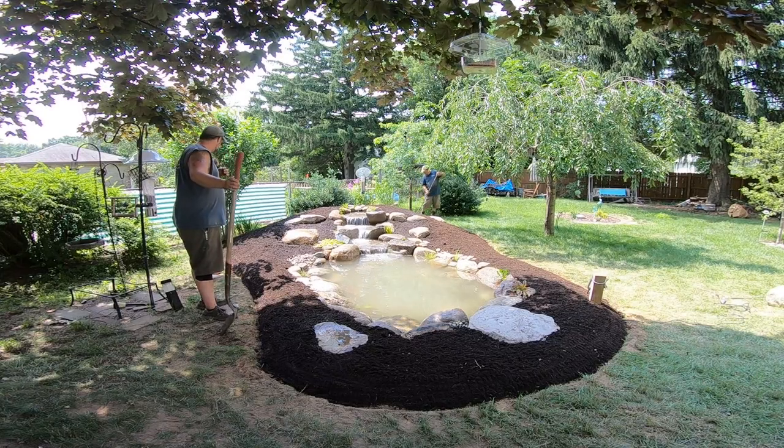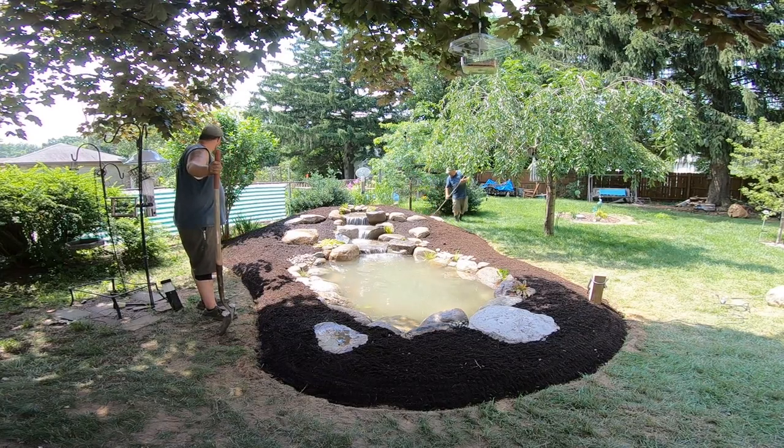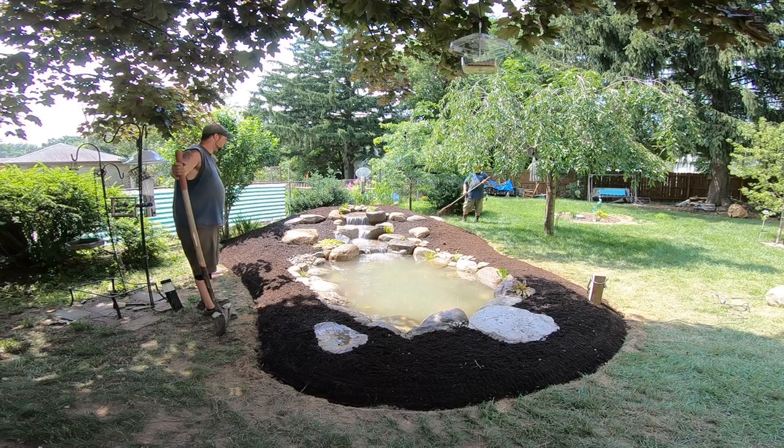Hey, how you doing today? We are here in Schenectady, New York, and the best part about this project is that everybody thinks you need to have a lot of acreage to have a water feature in your backyard. But today we're going to show you why you really don't have to have a ton of room to have a nice ornamental water garden, koi pond, pondless waterfall, whatever you might want. There is plenty of room no matter what size your yard is or where you're located.